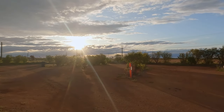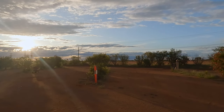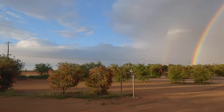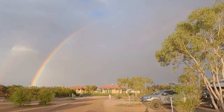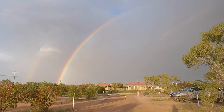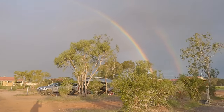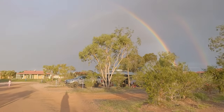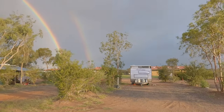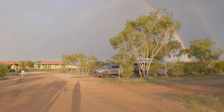We made it here to Thargomindah, pulled up at the campsite just after five. It's really super empty — there's probably only about six other people here. And there's a full double rainbow! The rain seems to just be skirting past. We've only had a few spits since we've been here, so not too bad.